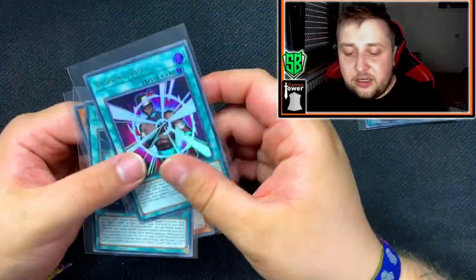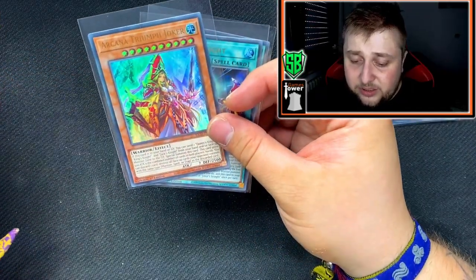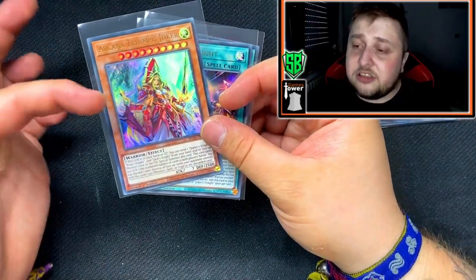I'd love to open more of these — I want to pull one of those Egyptian Gods. The pull ratio seems like three ultras out of every box. From the second box we got Lightning Storm — our best pull at about 30 euros — Evolsaur Dolkka, and Imperial Bower. From the first box we got Burning Soul, Joker Straight, and Arcana Triumph Joker which looks very nice. Sadly we didn't pull any Egyptian god cards, but I'm gonna try to get more booster boxes of King's Court to hunt for them. Follow me on Instagram, leave a like, comment, and subscribe — see you next time!